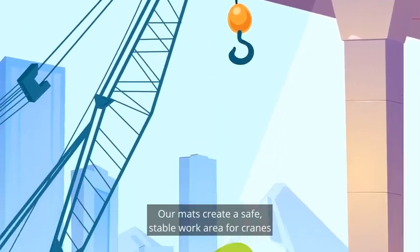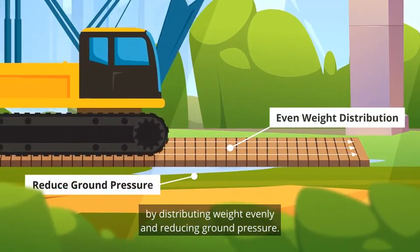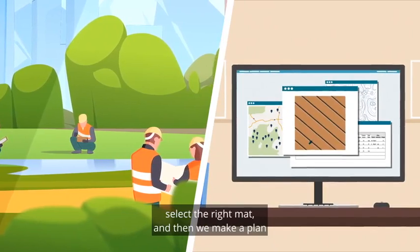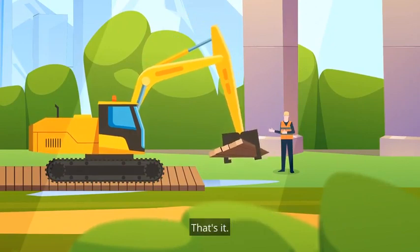Our mats create a safe, stable work area for cranes by distributing weight evenly and reducing ground pressure. The process is simple: we account for ground conditions, select the right mat, and then make a plan to set the mats to create a consistent flat surface. That's it.